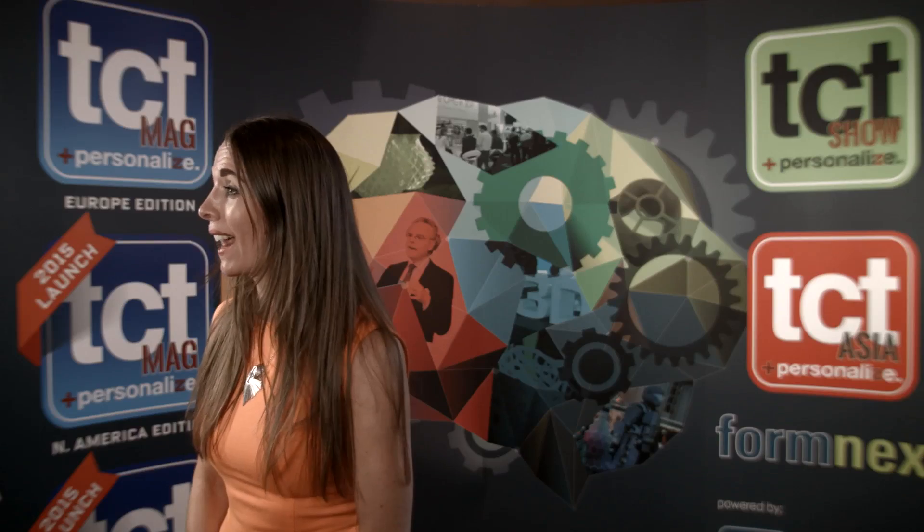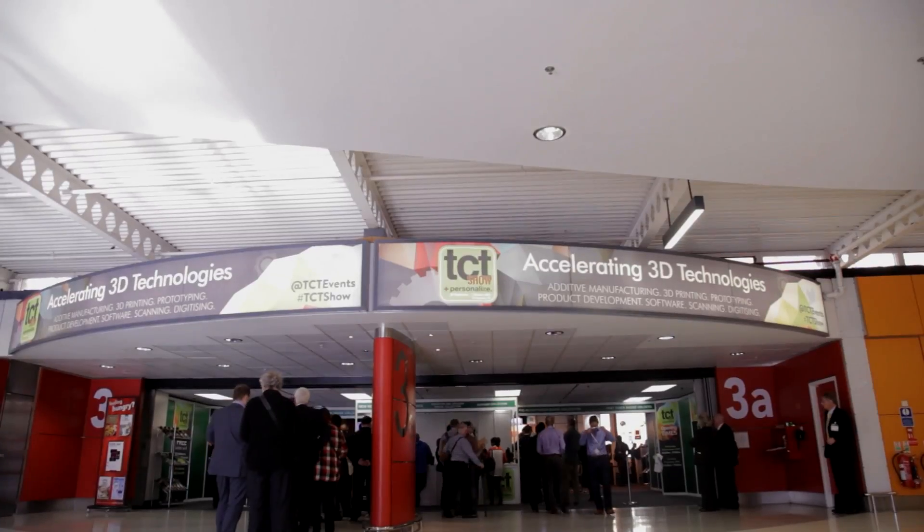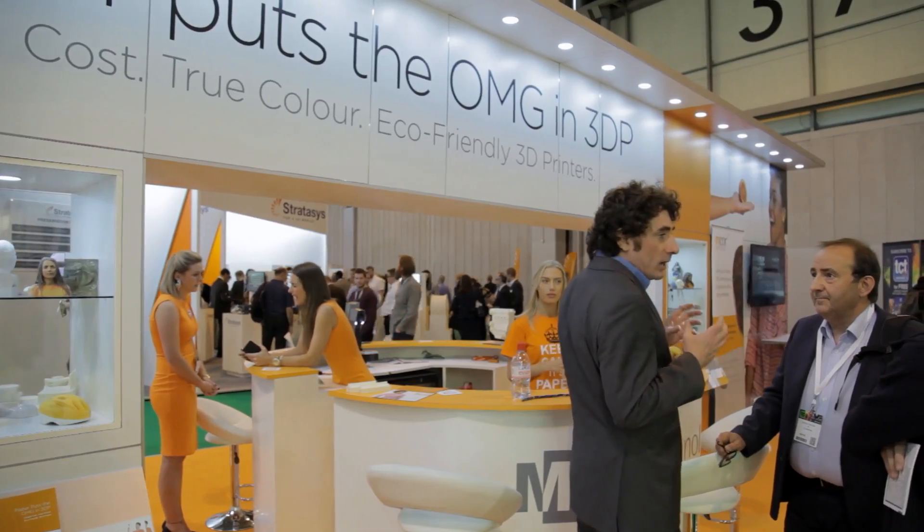My name is Deirdre McCormick and I'm Chief Marketing Officer at mPro Technologies. We're here at TCT for the seventh time showing off our mPro Iris full color 3D printer, and we've added some new upgrades to the Iris.